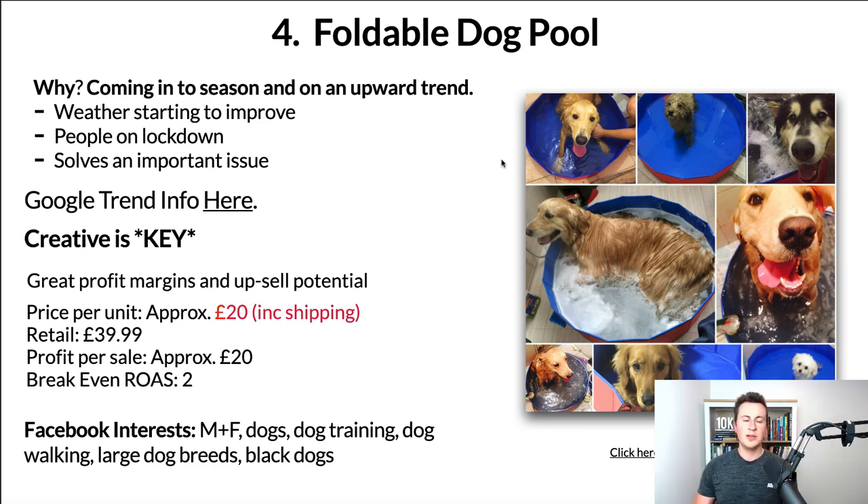In terms of profit margins and upsell potential, the dog niche has tons of products that go hand in hand with this, but even selling one unit per order the margins are decent. Price per unit is approximately £20 including shipping. You could retail this at £40 easily — last summer these pools sold out and people were listing them on eBay for crazy prices. That leaves you with a profit per sale of approximately £20 with a break-even ROAS of 2.